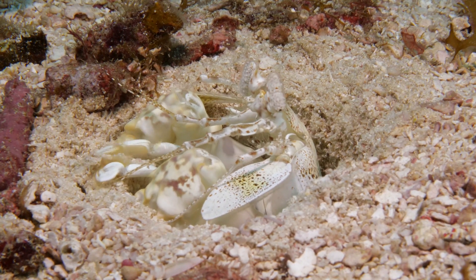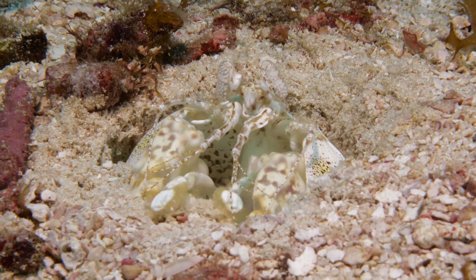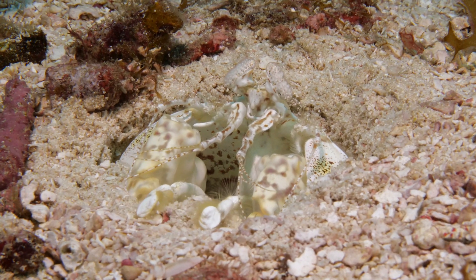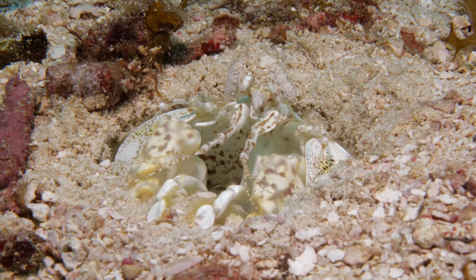Spearers, like this scaly-tailed mantis, lie in wait in burrows they have dug within the sand and rubble. When a fish swims within range, the scaly-tailed's spearing forelimbs shoot out at a speed of 8 feet per second to capture the tasty morsel.